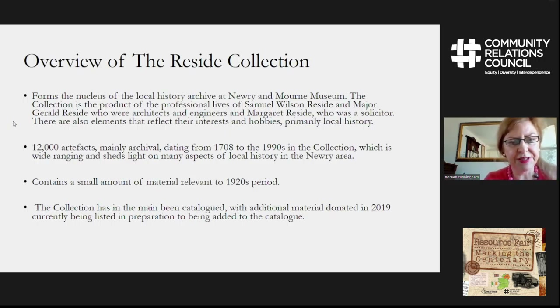The collection is very wide-ranging and sheds a lot of light on the local history of the Newry-Morne area. For example, it has estate records, encumbered estate records, architectural plans and survey maps, land purchase commission papers, legal papers, newspapers, and many other miscellaneous items as well. It also contains small amounts of material relevant to the 1920s period.